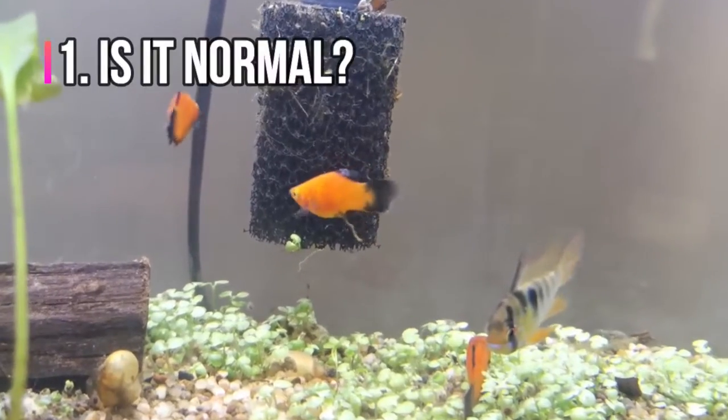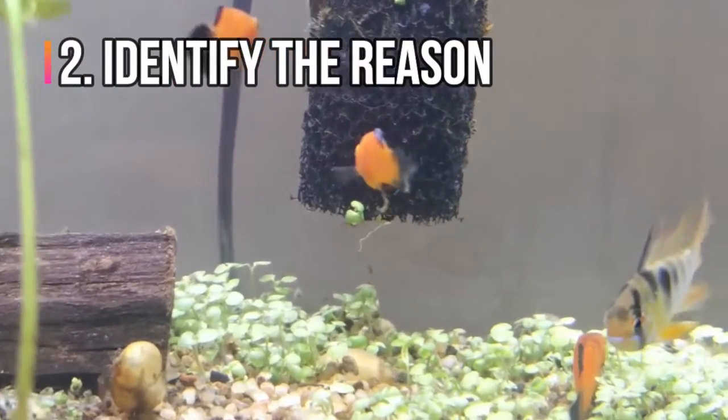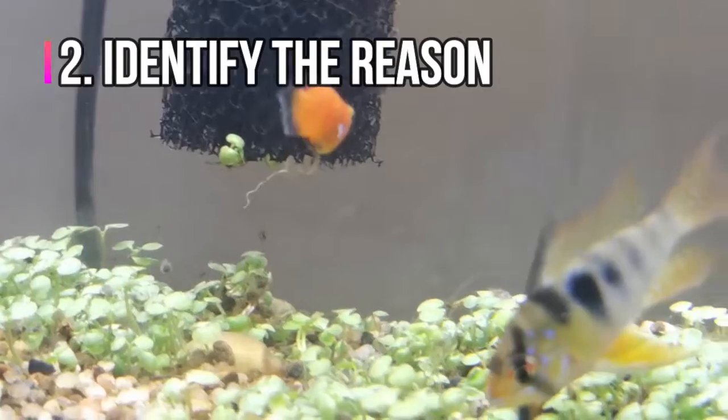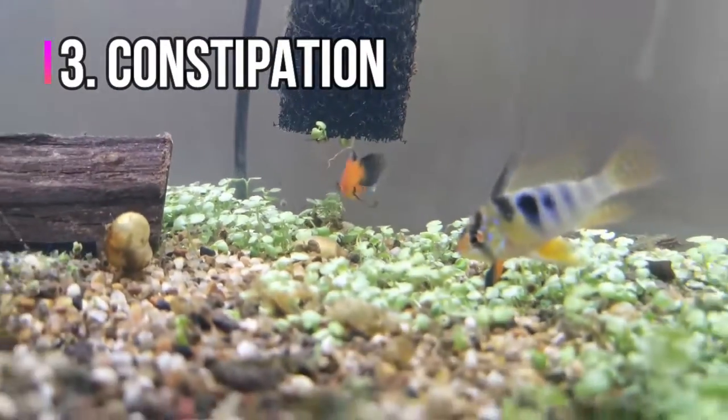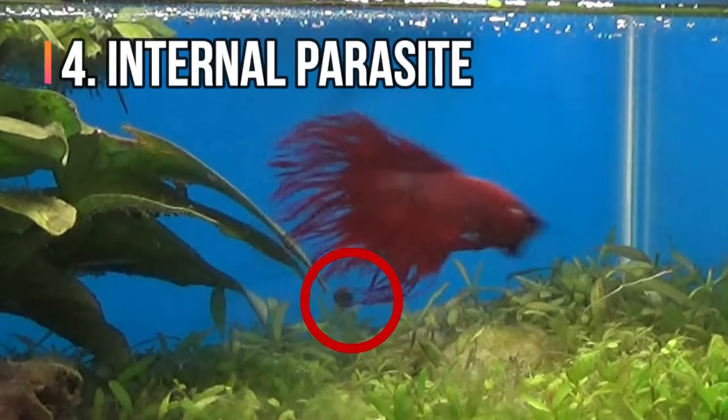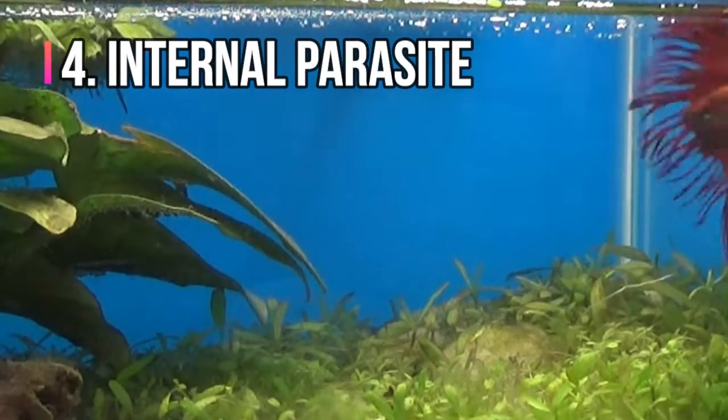In this video, we'll run through: Number 1 — is it normal? Number 2 — how to identify whether it's normal, constipation, or internal parasite. Number 3 — causes and solutions for constipation. Number 4 — causes and solutions for internal parasite.